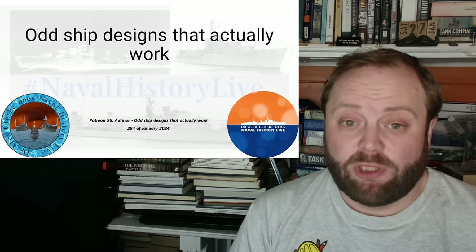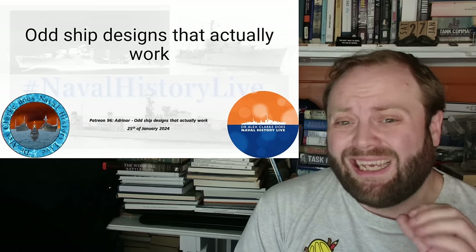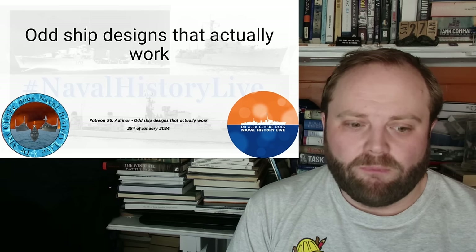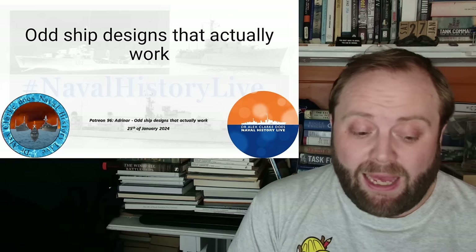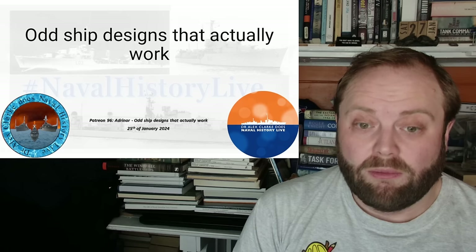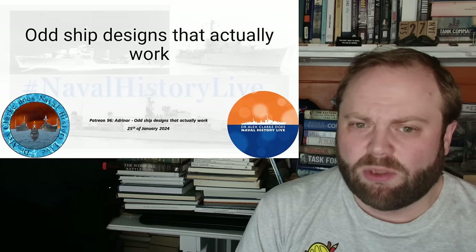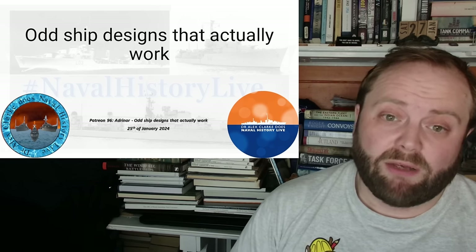Especially with just-in-time logistics, there's an obsession with efficiency to the point where systems have no slack in them - no ability to absorb problems or complications. When those ships are disrupted, they cause massive issues. And often when there are disruptions at sea, when things need to be done outside a normal conveyor belt movement of goods, or when you need your warships to do something unusual, that's when odd ship designs are called in. That's my theory, anyway, and I hope you enjoy it.